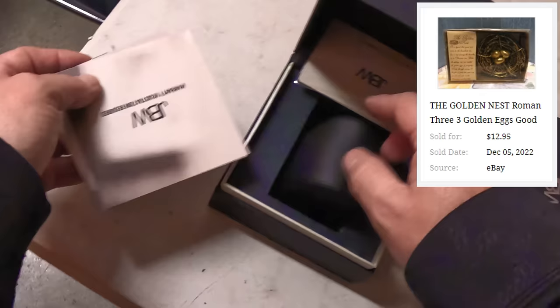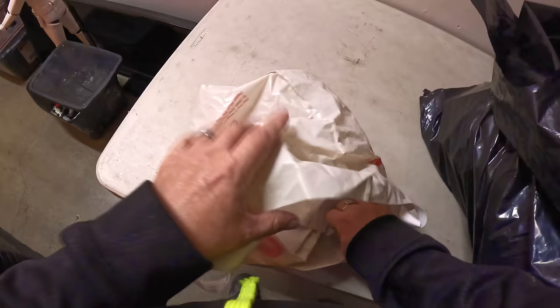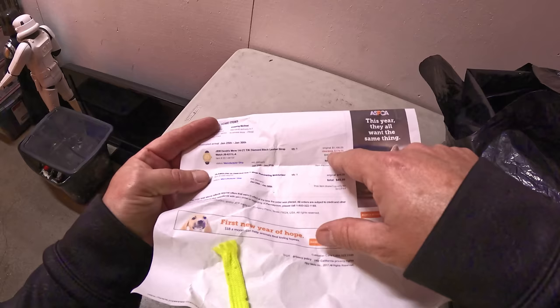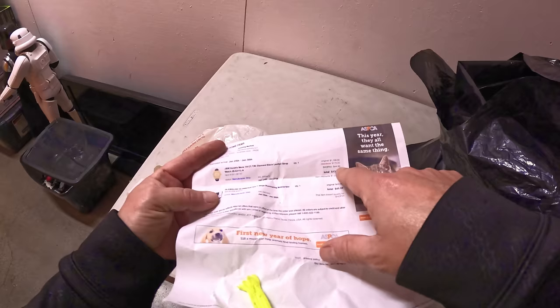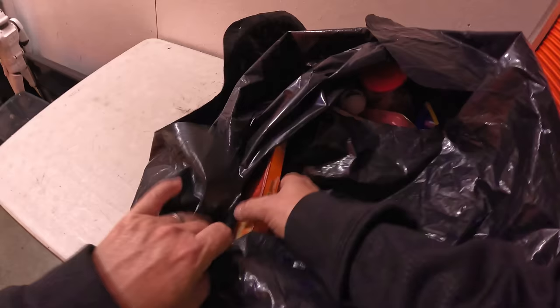It's empty — dang it. JBW — I don't think we found a watch by JBW, but that was a watch case originally. It was originally $1,190 for a JBW Hendrix men's watch with quarter-carat diamonds, and it was on clearance for $178.